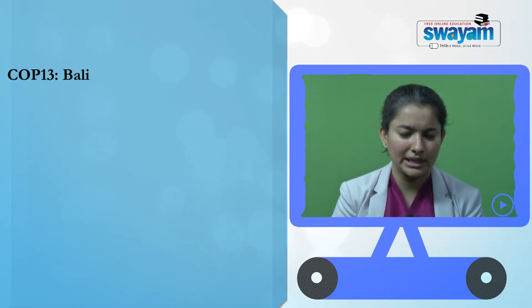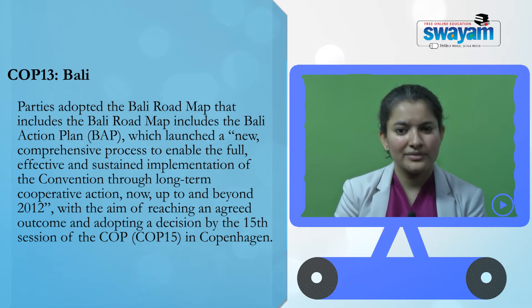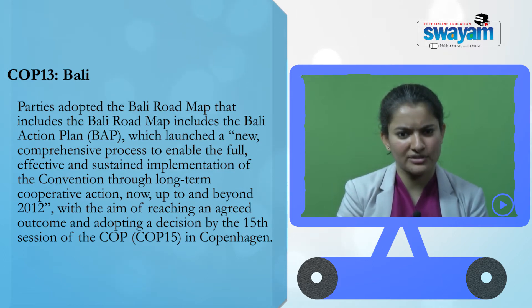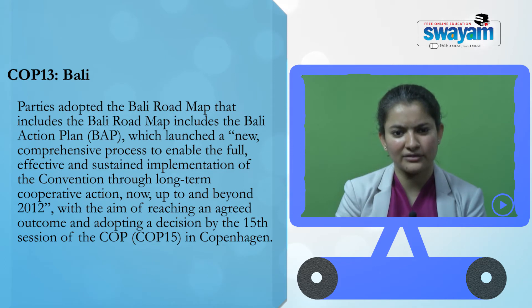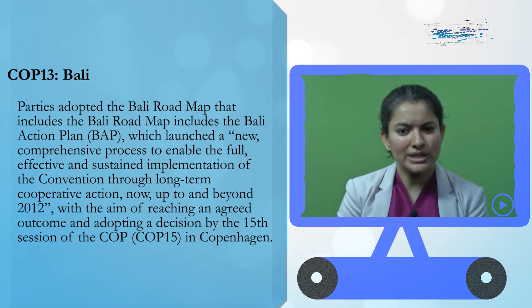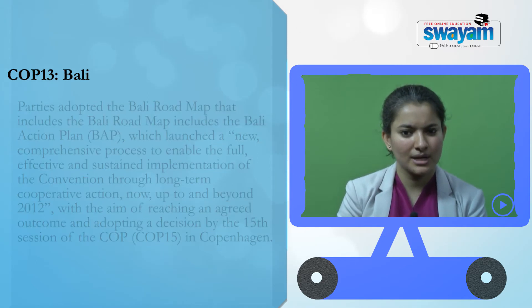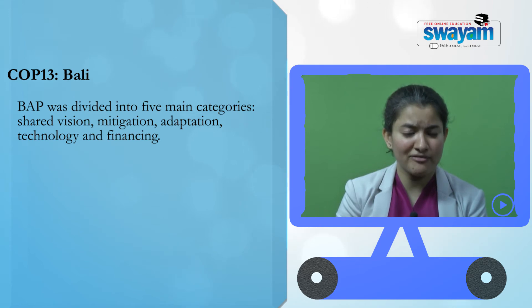COP 13 in Bali: Parties adopted the Bali Roadmap, which includes the Bali Action Plan, that launched a new comprehensive process to enable the full, effective and sustained implementation of the convention through long-term cooperative action, up to and beyond 2012, with the aim of reaching an agreed outcome and adopting a decision by the 15th session of the COP in Copenhagen.